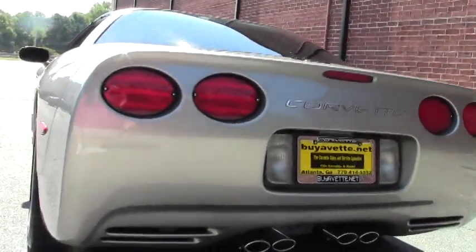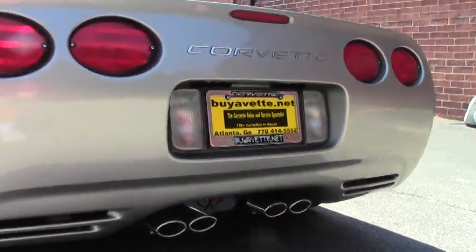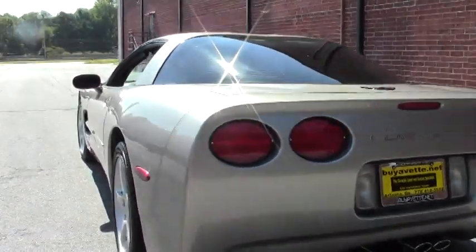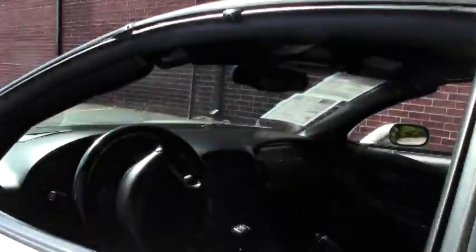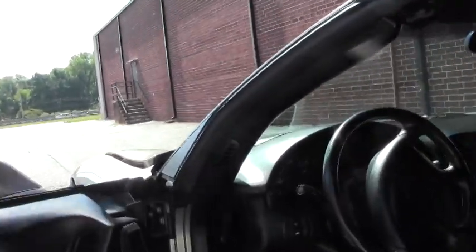As we walk around and take a look at the paint, which is in great shape — just one example of the many Corvettes here at Buy-A-Vette in Atlanta. Email me direct at david@buyavette.net, or call me if you want me to find the Corvette of your dreams. Call 404-944-7300 and ask for David.